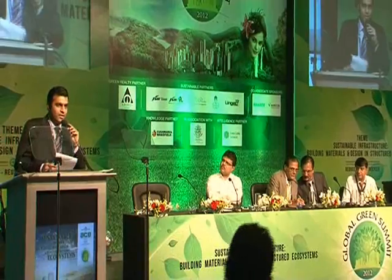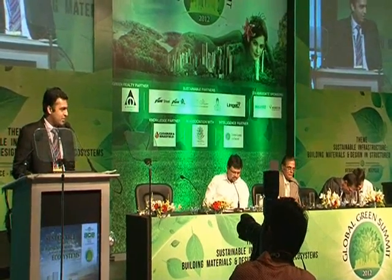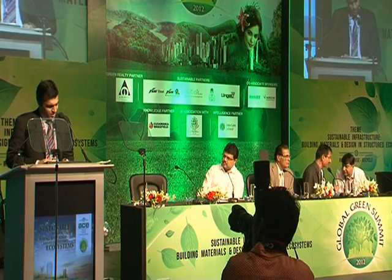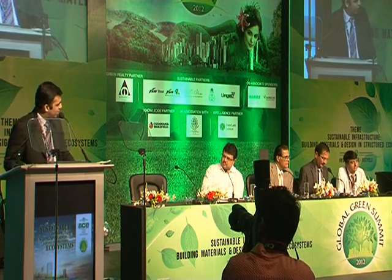Good afternoon everyone. Everybody looks very hungry and ready for lunch, but I am going to take a very little time and try to cover what our initiative is today for going green. I think it is a wonderful initiative and a very large topic. As a panel, we will try to address it. I really like what my friend started off with — corrosion and erosion.